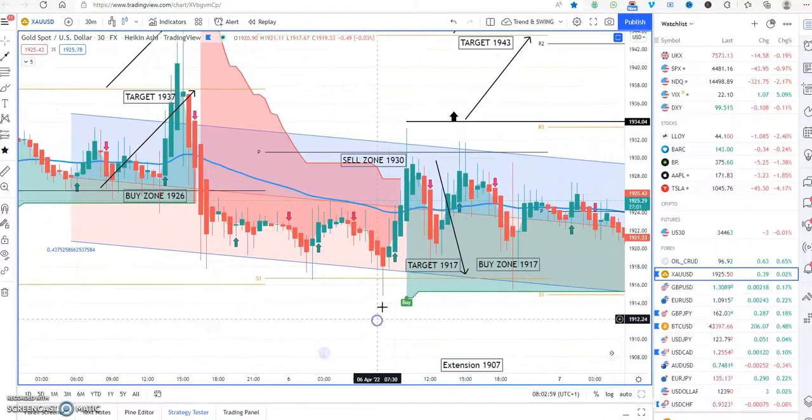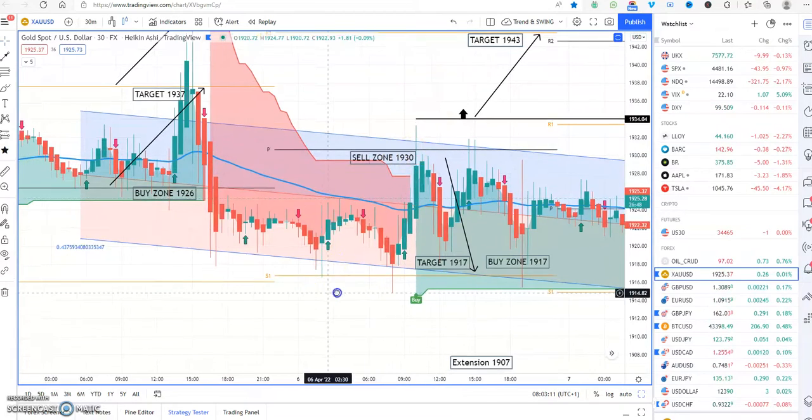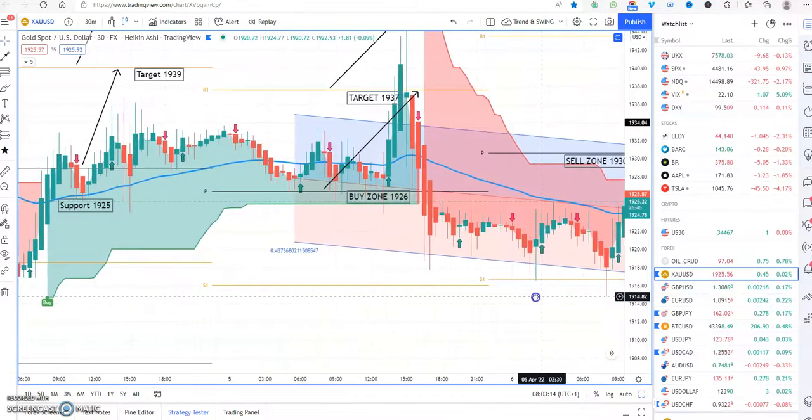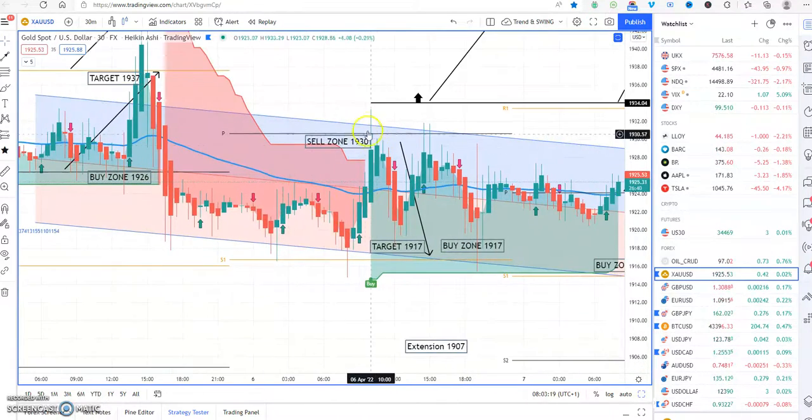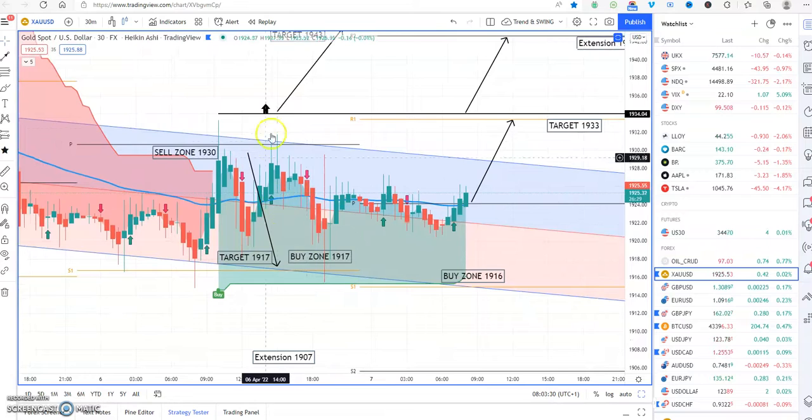Let's go over yesterday's trades. We had a sell zone at 1930, which I put on the members chat room — it hit pretty quickly. At early morning there was a red zone indicating sell, so the sell zone was 1930 and it bounced off it, hitting our target of 1920. We then had a buy zone at the very bottom at 1917 — it didn't quite get there, came down to 1920, then went back up to 1930. Very mixed charts for gold, but there are great trading opportunities for scalpers.